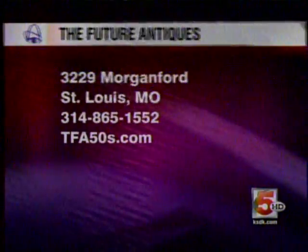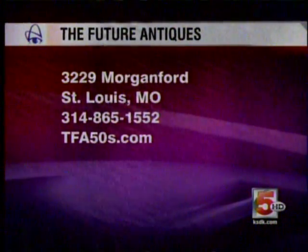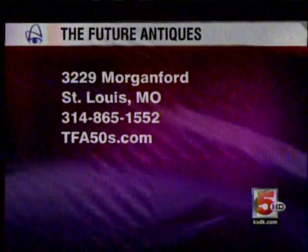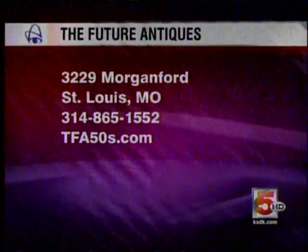TFA, the Future Antiques, is located at 3229 Morgan Ford in St. Louis, and the store phone number is 314-865-1552, or you can go to tfa50s.com to find out more about that great store.